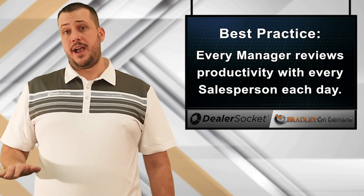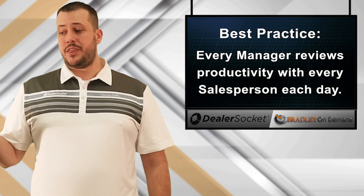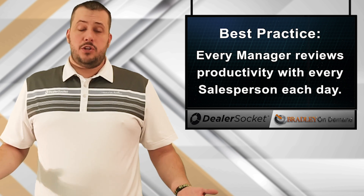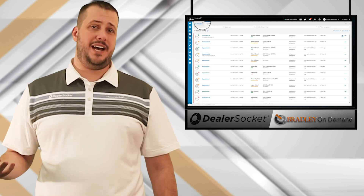Best practices suggest that every single ASM or sales manager, whatever the case with your dealership is, reviews with every single salesperson each day before they leave. What was their productivity? What did it look like? You can pull a custom report from the daily sales checkout report that shows you that daily activity and whether they have any outstanding tasks.